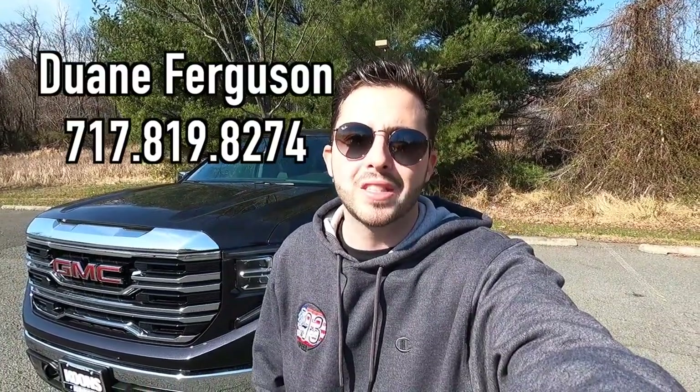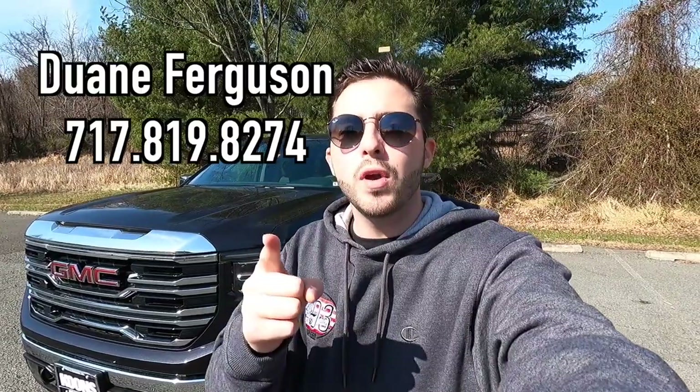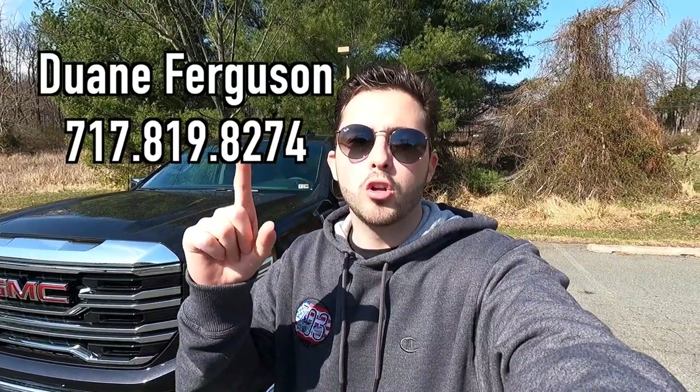What's up YouTube? I hope each and every one of you guys are healthy and enjoying your life to the fullest today. We are reviewing the 2023 GMC Sierra 1500 SLT. Huge thank you to Dwayne Ferguson over at Koons Tyson Chevy Buick GMC for allowing me to do this review. If you guys are interested in this SLT or any GM product with the exception of Cadillac, I'll have Dwayne's information on screen and in the description box. With that said, let's get into the video.